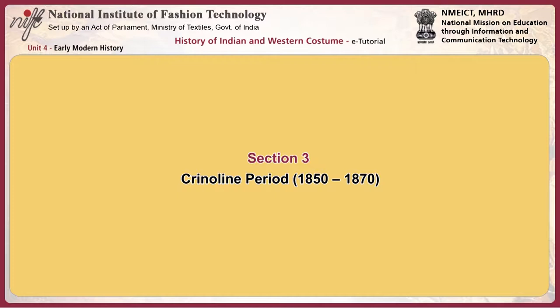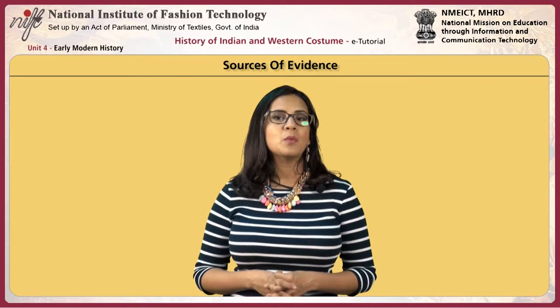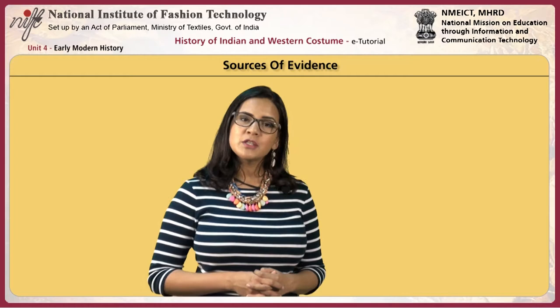Moving on to the crinoline period, Charles Frederick Worth started the first French couture house. Levi Strauss developed Levi's jeans for miners in America, and the development of the sewing machine made clothes manufacturing less laborious. Early attempts at costume reform for women resulted in the bloomer. Many collections of costumes have survived from this period, and photography gives a wealth of information about how people wanted to be seen. Paintings and fashion plates also give detailed descriptions of proposed styles.